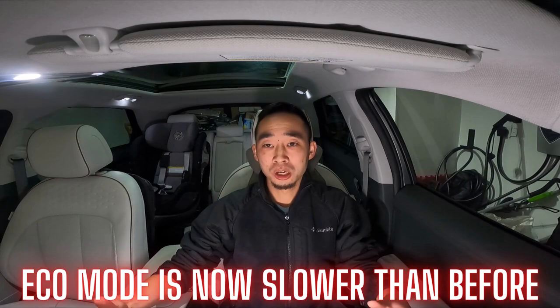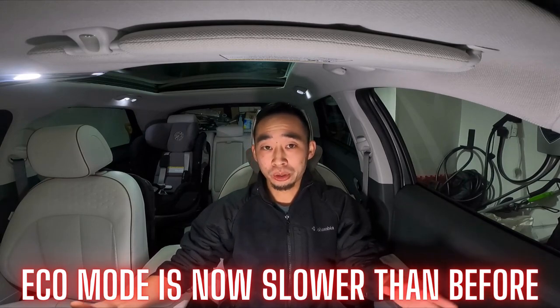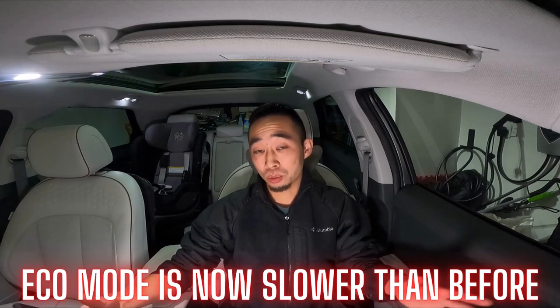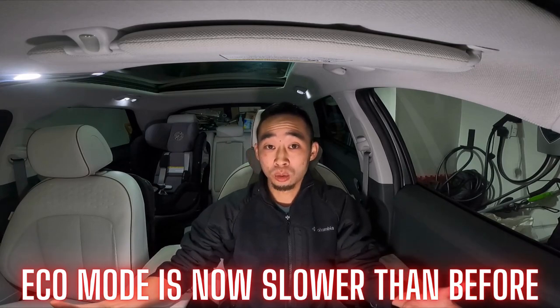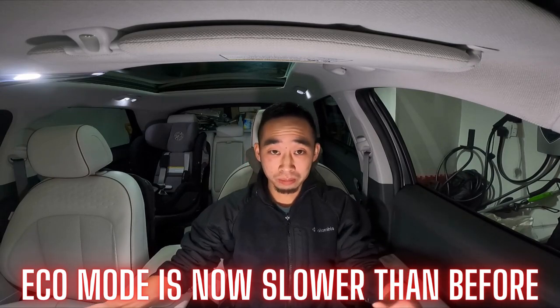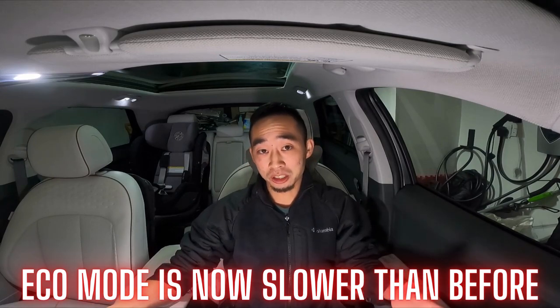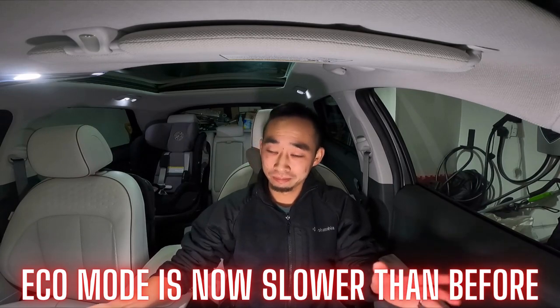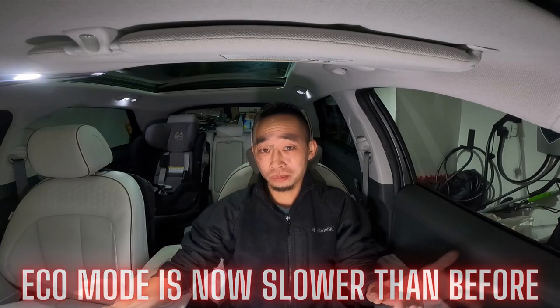I don't have exact numbers, but before the update, you're looking at a zero-to-60 time probably in the mid-seven seconds. I'm going to be doing some testing — mine goes in on January 13th, then I'll give you guys some numbers. But anyways, I'm just happy that Hyundai has been actively working to make our cars better, meaning they pushed out the battery conditioning update, and now that there are issues with the update, they're going to continue to work to make sure our cars are better.